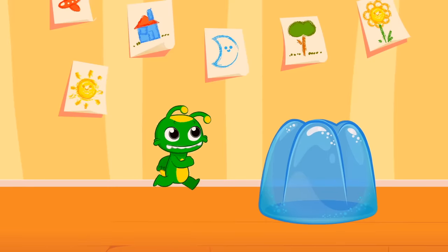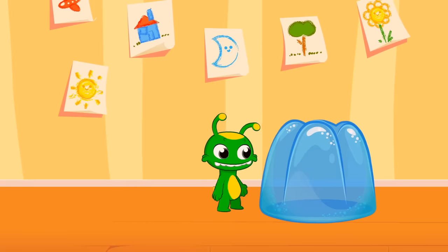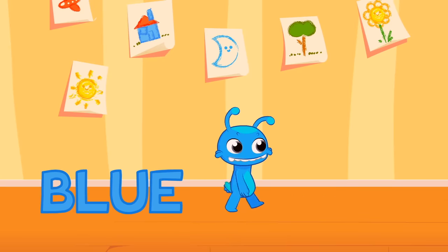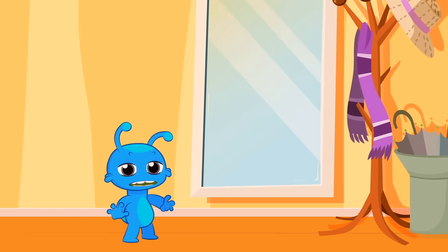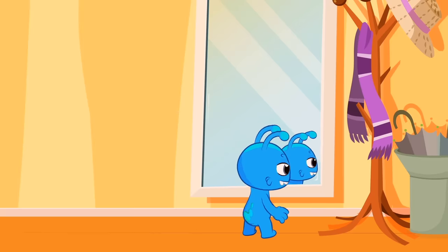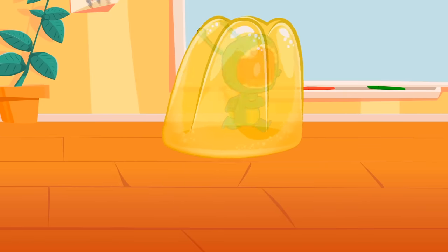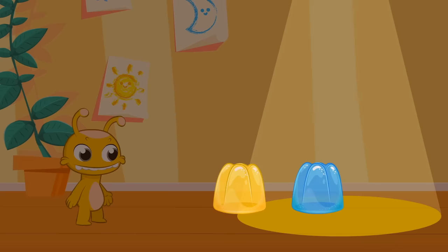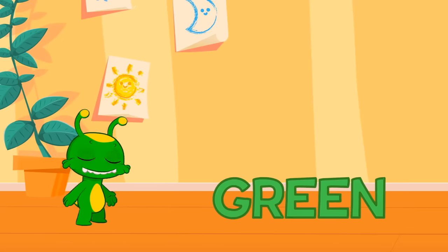Look, Groovy, a blue jelly! Groovy! Mmm, delicious! Blue! Groovy, now you're blue! So cute! It suits you! Wow, another jelly! Yellow! Groovy, now you're yellow! Oh, more jellies! Blue and yellow together — they become green, like broccoli! Green! Your color is back!